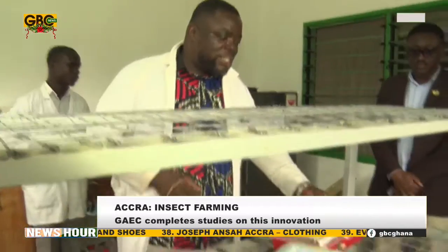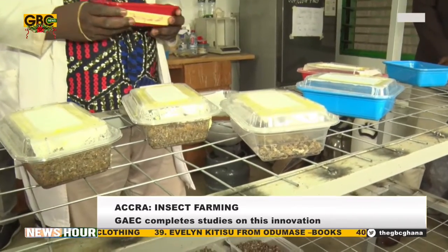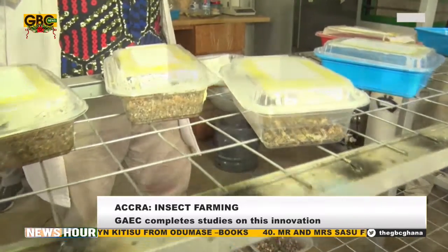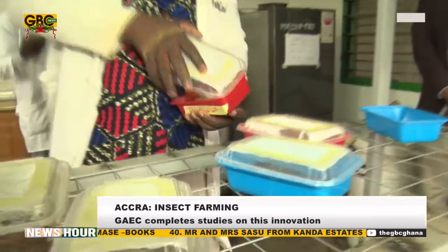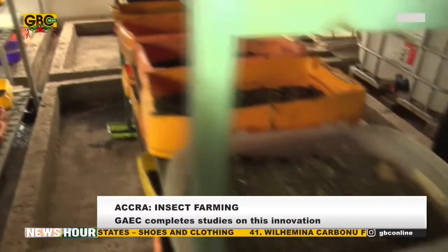At the GAEC, researchers internally produce these insects. The entire life cycle of the BSF is approximately 38 days. Larvae hatch from eggs, transition through five larval instars, pupate, and then emerge as adult flies.